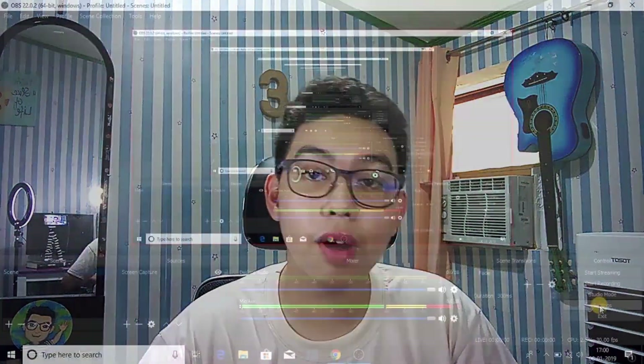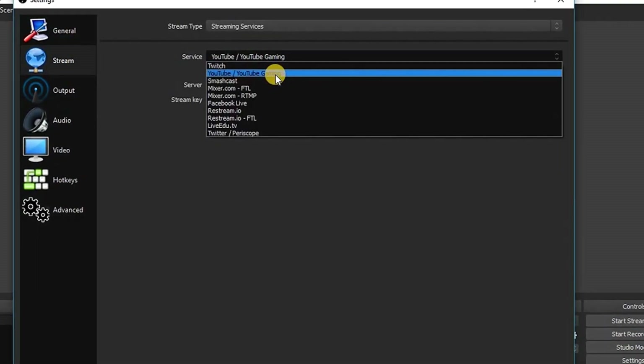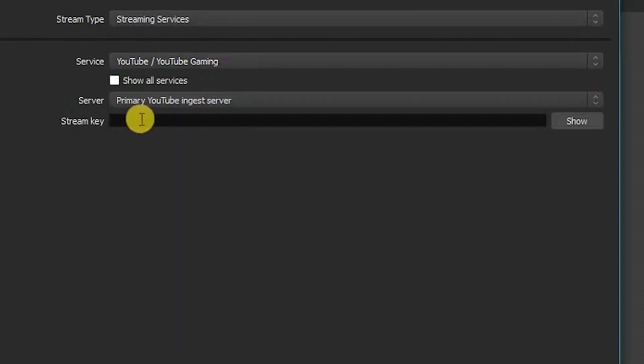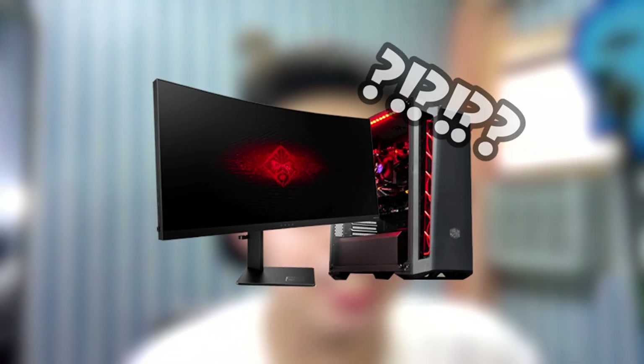OBS also lets you live stream to various platforms such as YouTube, Twitch, Facebook, and more. You can tweak many settings to your liking, and it can run on very minimum specs — so even your toaster of a PC can handle it.